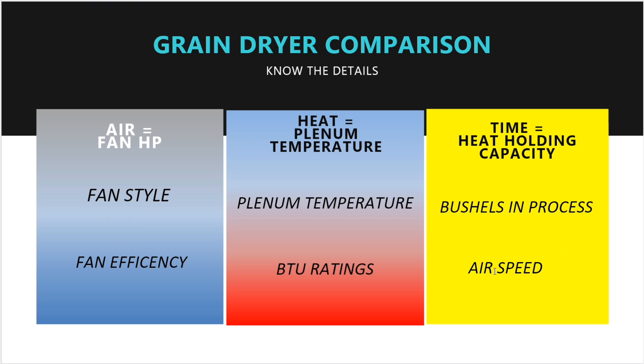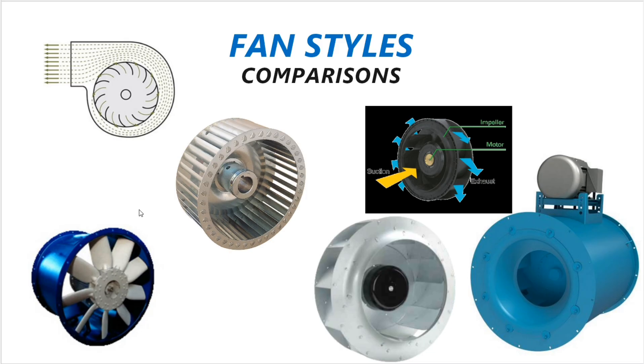Air speed also matters. Cross flow dryers run about 80 CFM per bushel. Mix flow dryers run about 40 CFM per bushel — so your air speed is slower on a mix flow. Due to the lower airflow on the mix flow, you get more efficiency. Fan style comparisons can look confusing, so I'm going to try to sort through all this and make it simpler to understand.